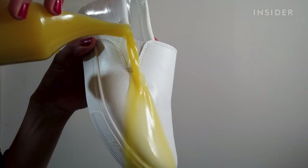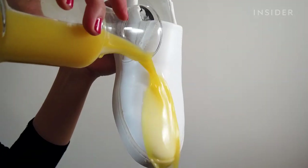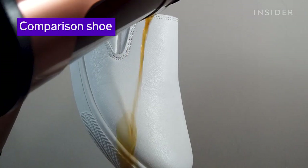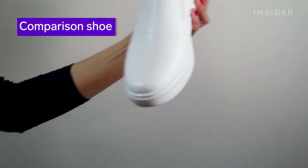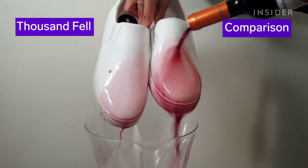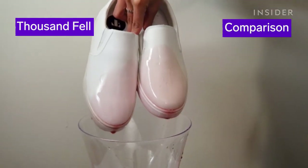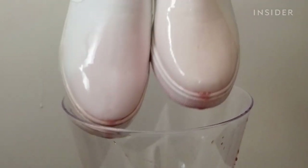To determine if the shoe is truly stain proof I'm testing further with common spills. I'm impressed that the comparison shoe is holding up so well, but it does look like the spills slide off the Thousand Fell shoes a little quicker.